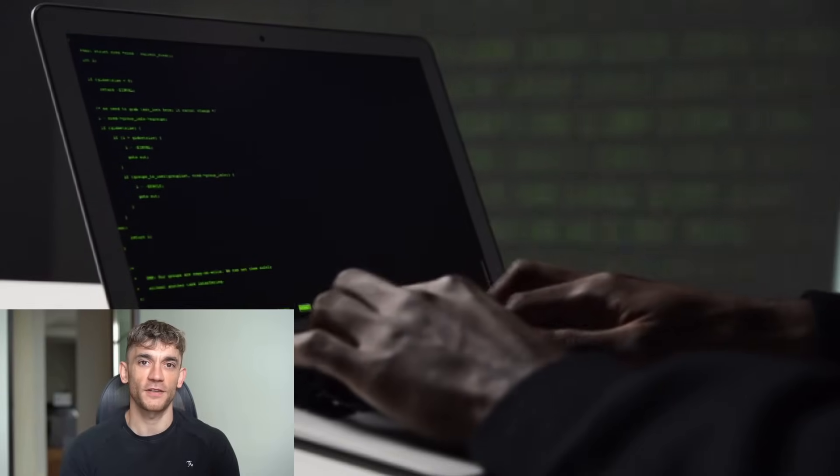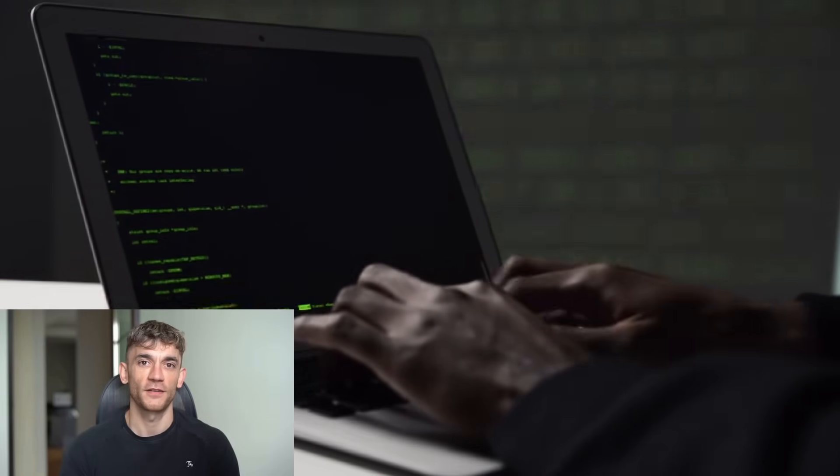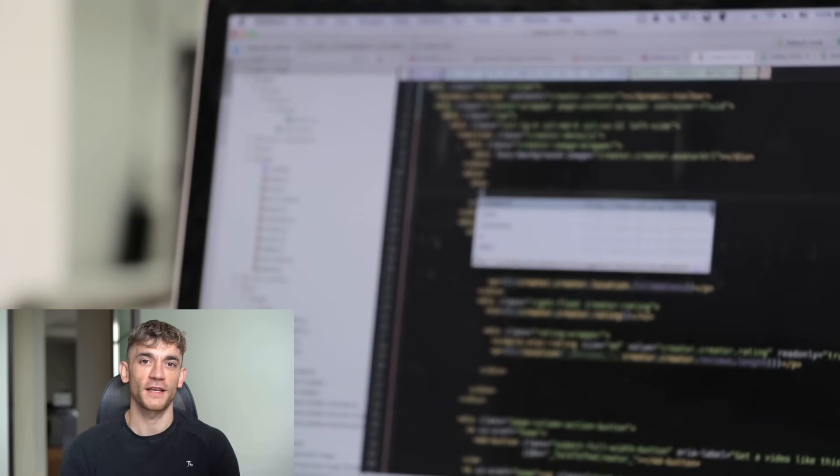Look, I've been in tech for years. I've seen every AI model that's come out. And what I'm about to show you today is different. This isn't just another chatbot that gives you bad code. This is a coding machine that actually works.